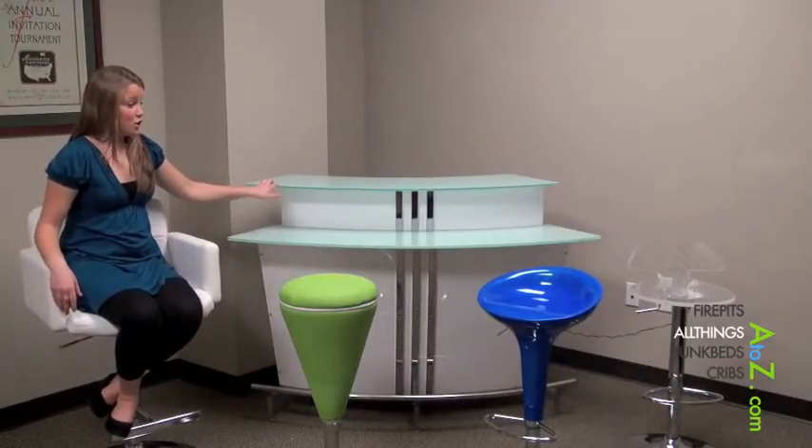Within about a week to a week and a half we received our new piece of glass. As you just saw, it was really easy to put on top and get assembled, and now we have our perfect home bar for our media room. Thanks!